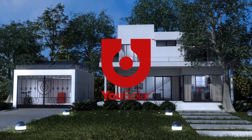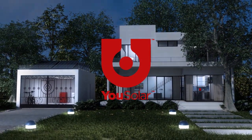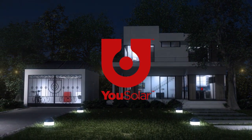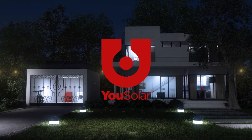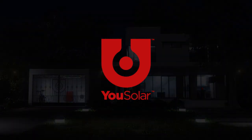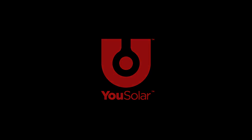USOLAR provides a clean, quiet, and reliable power source that is 100% sustainable at much lower costs. Let USOLAR take care of your power needs so that you can focus on your life. USOLAR.